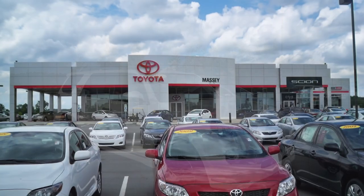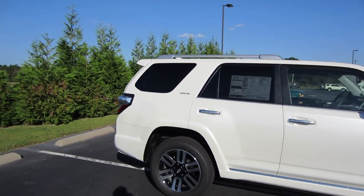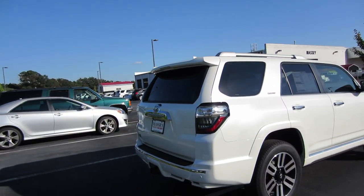Alrighty, hey guys, this is Garrison over at Massey Toyota. Here in front of me I have a 2016 Toyota 4Runner Limited. This particular model is top of the line and it's only missing a few option packages.